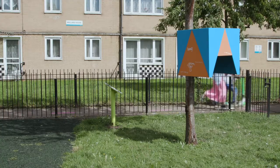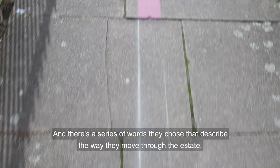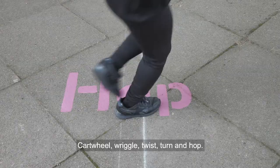The way that the kids have mapped movement is through the shortcuts they take between the two playgrounds, and there's a series of words they chose that describe the way they move through the estate: cartwheel, wriggle, twist, turn, hop.